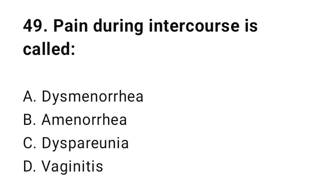Question number forty-nine: Pain during intercourse is called? The correct answer is C, dyspareunia.